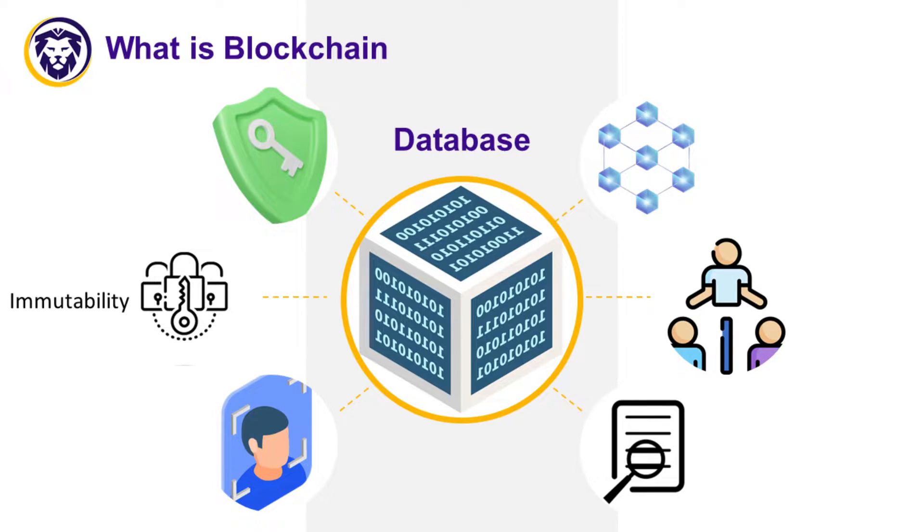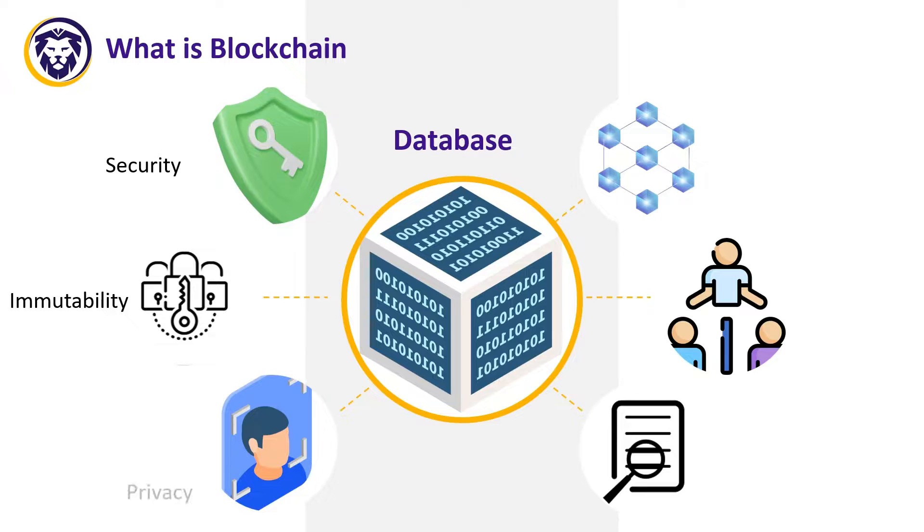The data added to the blockchain cannot be changed. Security: the blockchain is practically impossible to hack, unlike standard information storage and processing systems. Privacy and confidentiality: there is no need to submit personal data or go through a KYC procedure.